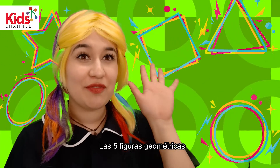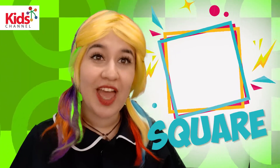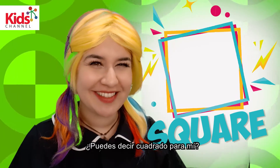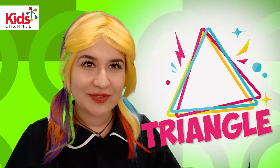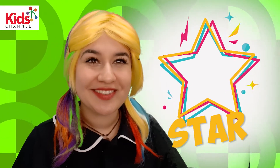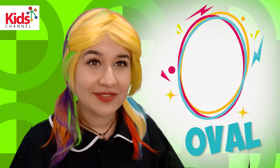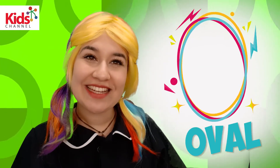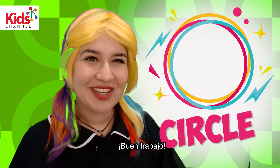The five shapes that we are going to practice today are square. Can you say square with me? Good. Then triangle. A triangle. Yes. Also a star. Star. Cool. An oval and a circle. Circle. Good job!